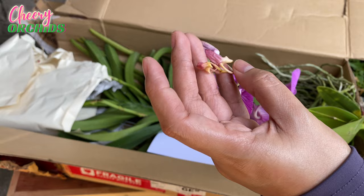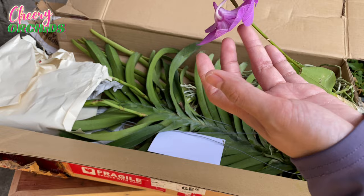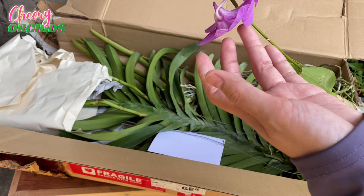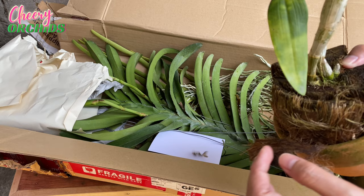The flowers are still fresh but the new buds are already blasting. This is expected because this orchid was shipped with flowers and spent days in the box, so it is expected that the buds will blast. And I see a big snail!